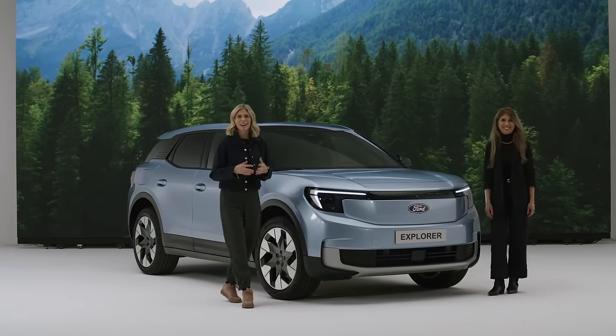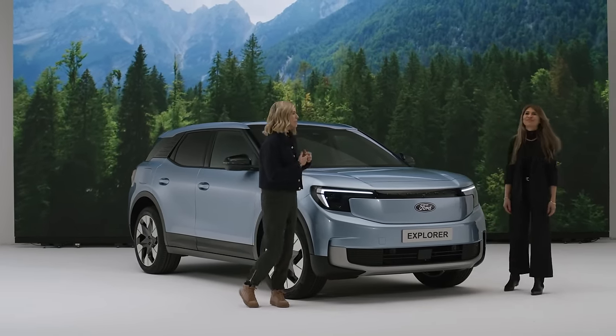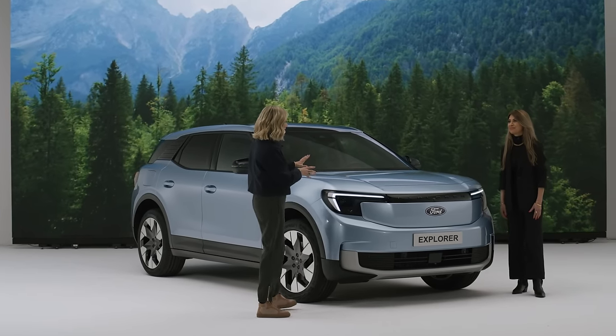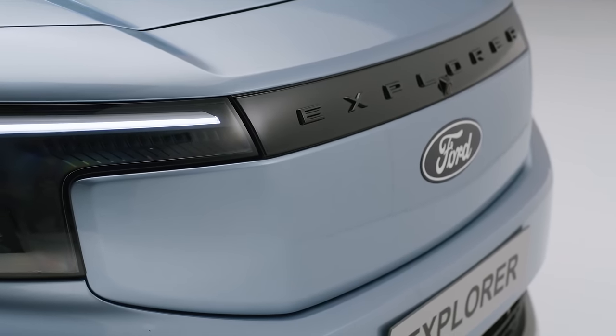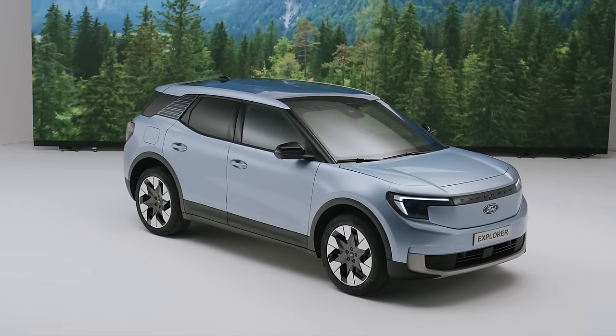Now it's time to turn our attention to the colors, the materials, and the aesthetics of the Ford Explorer. Sharifa Kalabi, could you tell us more about what color has been used here? This color is Arctic Blue, specially developed for the Explorer. It really supports the appearance and the architecture of the design from an exterior point of view.